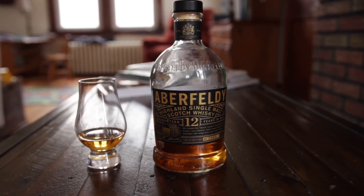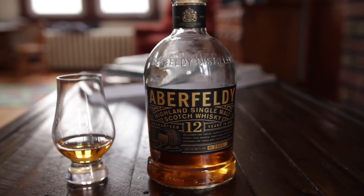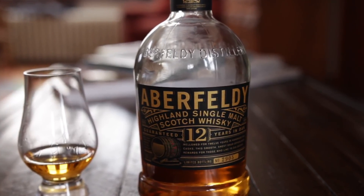Welcome to Whiskey Reviews on Triple Five Gear. I thought I would start my whiskey reviews with an accessible single malt scotch that is still a little bit off the beaten path.